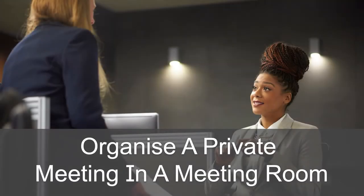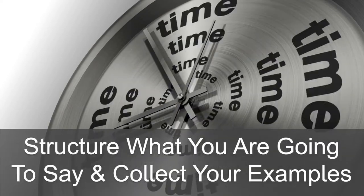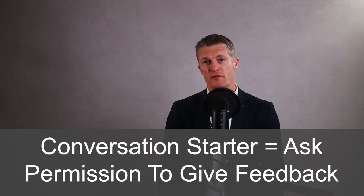Always organise a private meeting in a meeting room or take a walk outside with the person. Organising a private meeting gives you some time to collect your thoughts, structure what you're going to say and note the examples before you sit down to give the negative feedback. A good way to start the conversation is to ask the employee's permission to give them feedback. This gives a sense of control and equality to the other person, and after saying yes, they're also much more likely to listen and take in what you say.